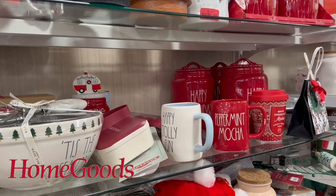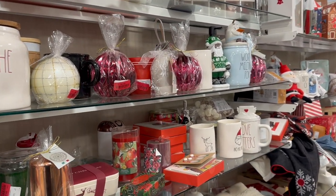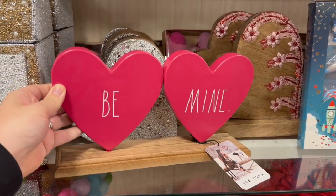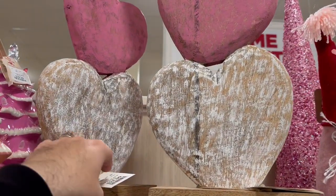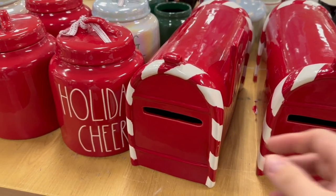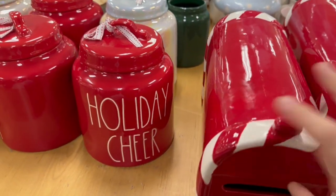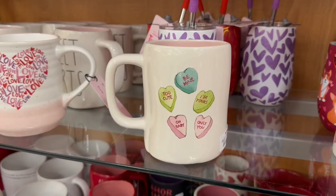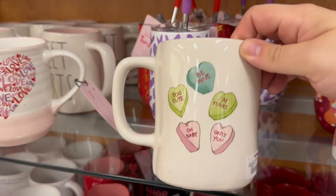Heading over to Home Goods — do you guys still have Christmas sitting in your clearance aisle? My stores definitely still have items. There was some beautiful Valentine's Day decor — I loved those neutral heart stacks, but at $24.99 I steered away. They also had a lot of leftover Christmas vines. One thing I've noticed is that a lot of the mugs currently coming out have new price tag stickers of $5.99 — I think they learned their lesson about overpricing last year since so much of it sat on the shelves.